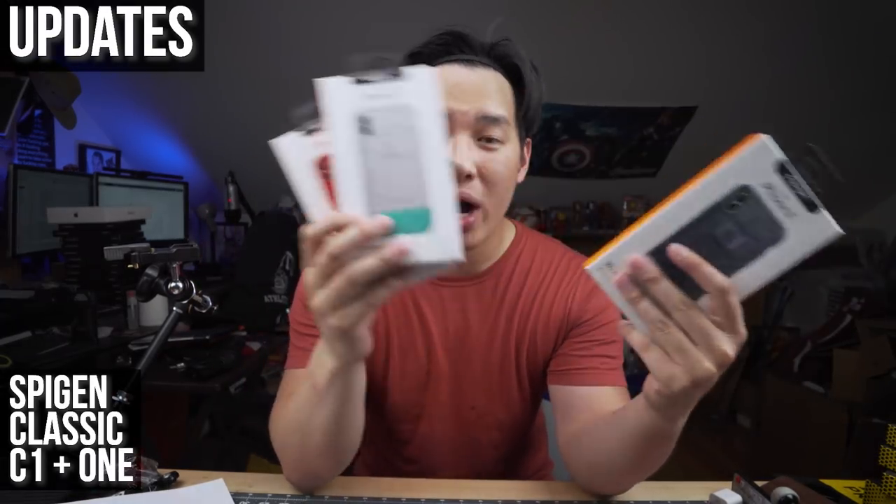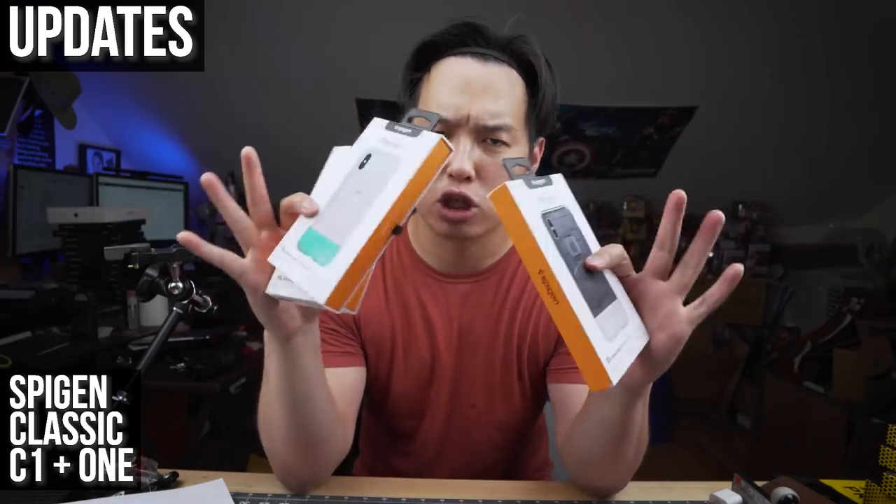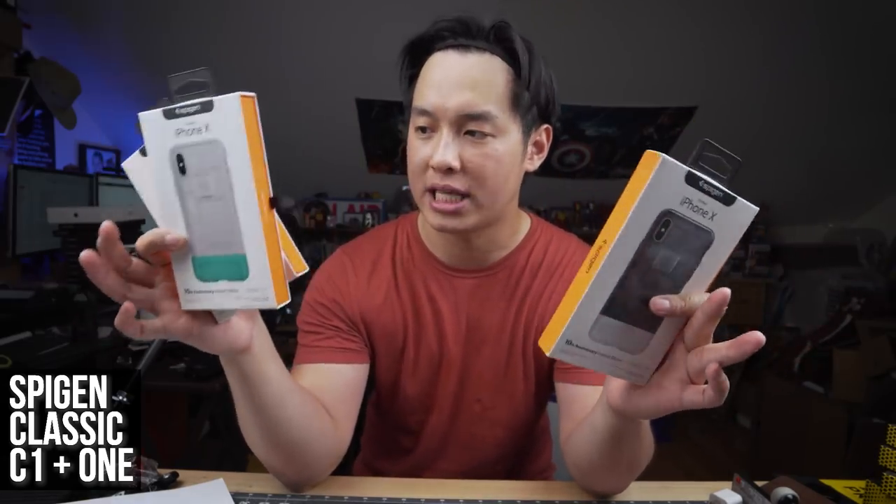That's it for mail time — leave any questions below. For quick updates: I filmed the Spigen Classic One and Classic C1 cases, a quick overview from last week. They just finished their IndieGoGo campaign so they're probably shipping to backers, and I believe they're now available on Amazon so you can pick them up yourself.